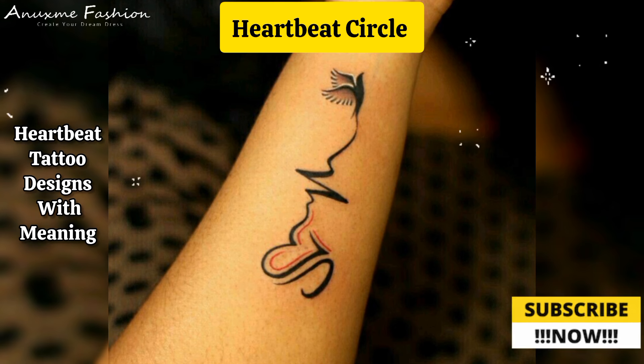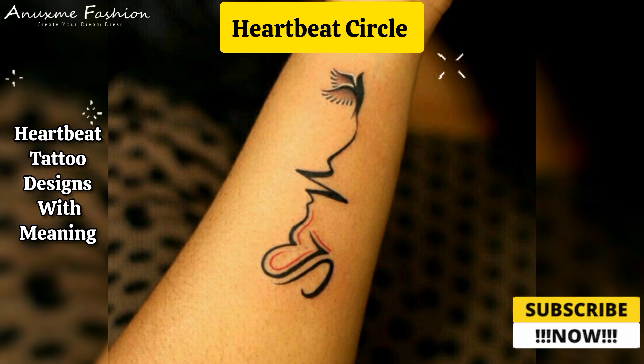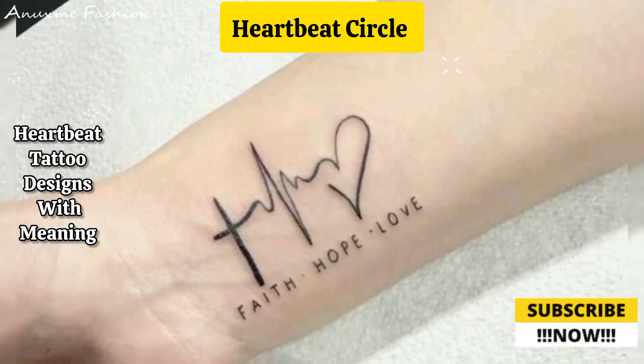Heartbeat circle: form the heartbeat line into a circle or a spiral, with names integrated along the line. This design can symbolize eternal love and connection.